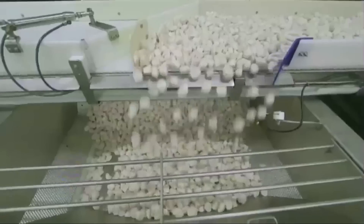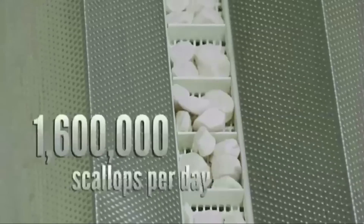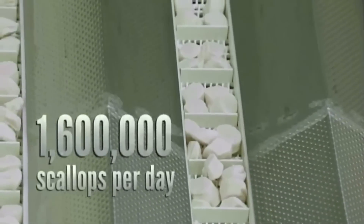We're looking for scallops that are uniform in size and have a weight of dependent 11 grams. Clearwater can process over 1.6 million scallops every day.